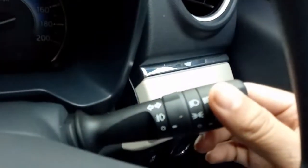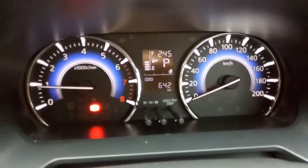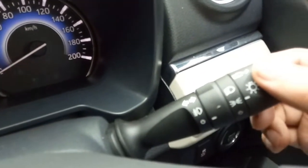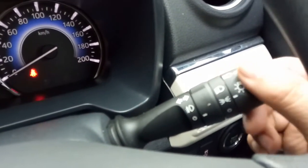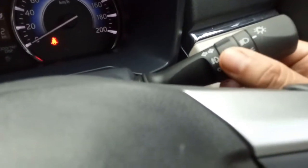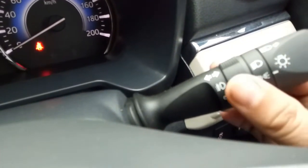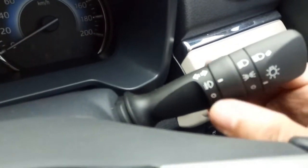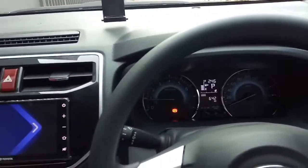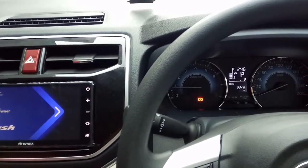Di sini ada tombol untuk lampu - lampunya nyala, lampu interior. Nanti lampu DRL di depan juga nyala. Ada lampu biasa, lampu terang, fog lamp, dan lampu senja. Tampilan depan sudah kita jelaskan semuanya.